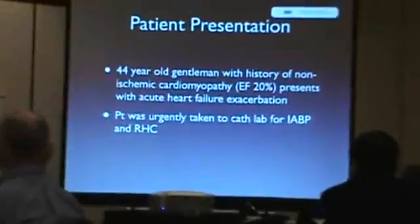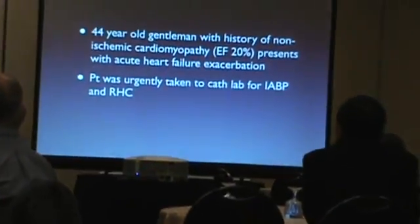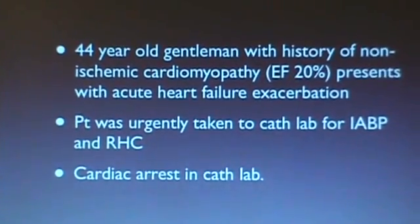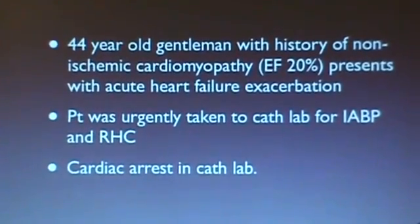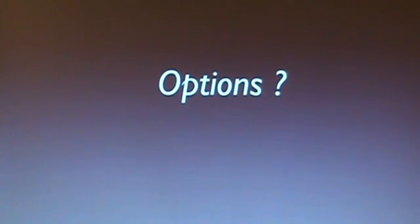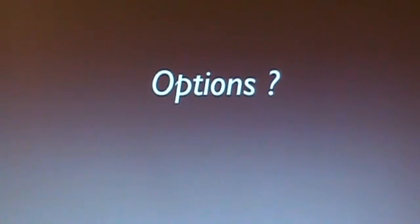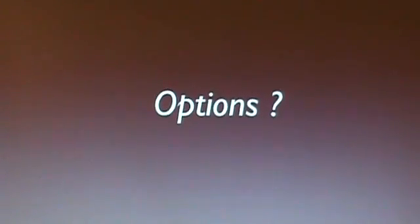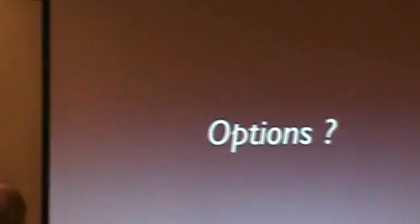He was taken originally to the cath lab for an intra-aortic balloon pump placement as well as right heart catheterization. However, shortly after the start of the procedure, he suffered a cardiac arrest. I came to find the patient receiving full CPR in full cardiac arrest. Dr. Hineson just convinced you that you're never too old for heart surgery — I'm going to try to convince you that you're never too dead for heart surgery.